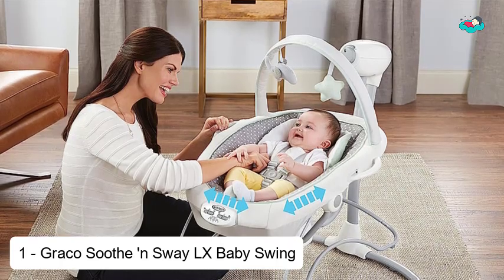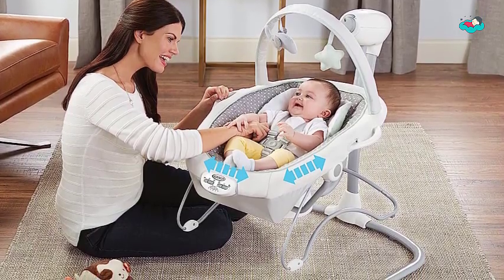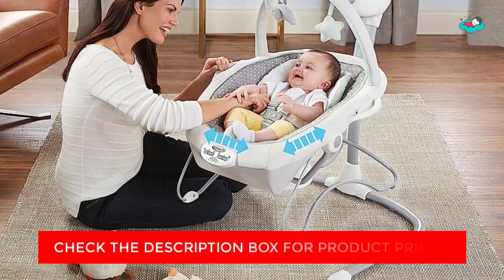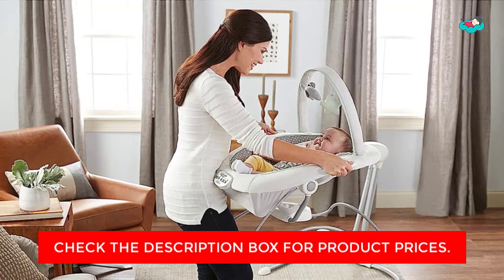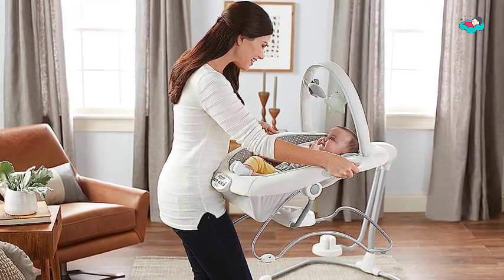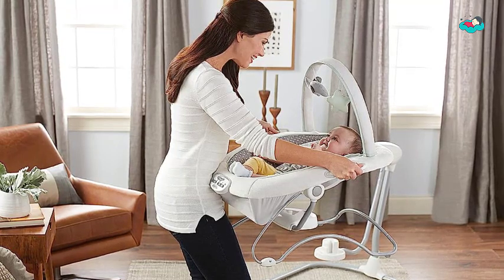At number 1, we have the Graco Soothe & Sway LX Baby Swing. This versatile multi-use swing offers two-in-one features — the seat doubles as a portable baby bouncer with carry handles to keep your child happy by your side. The multi-direction seat means baby can face right, front, or left to enjoy side-to-side or front-to-back swinging. Adjustable swing speeds and a three-position recline ensure comfort. The swing features two-speed soothing vibration, six songs and sounds, an adjustable toy bar with two soft toys, plush soft goods with a removable infant insert, and an AC adapter for added convenience.